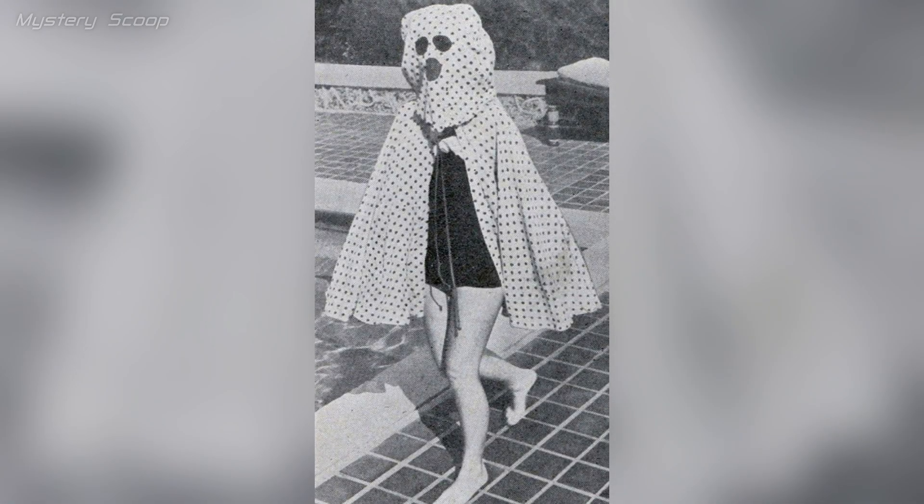The freckle-proof cape with built-in sunglasses illustrates historical sun protection practices before modern sunscreen became popular in the mid-1940s. In the absence of sunscreen, people used sun protection garments like this cape to shield themselves from harmful UV radiation and its effects on the skin.